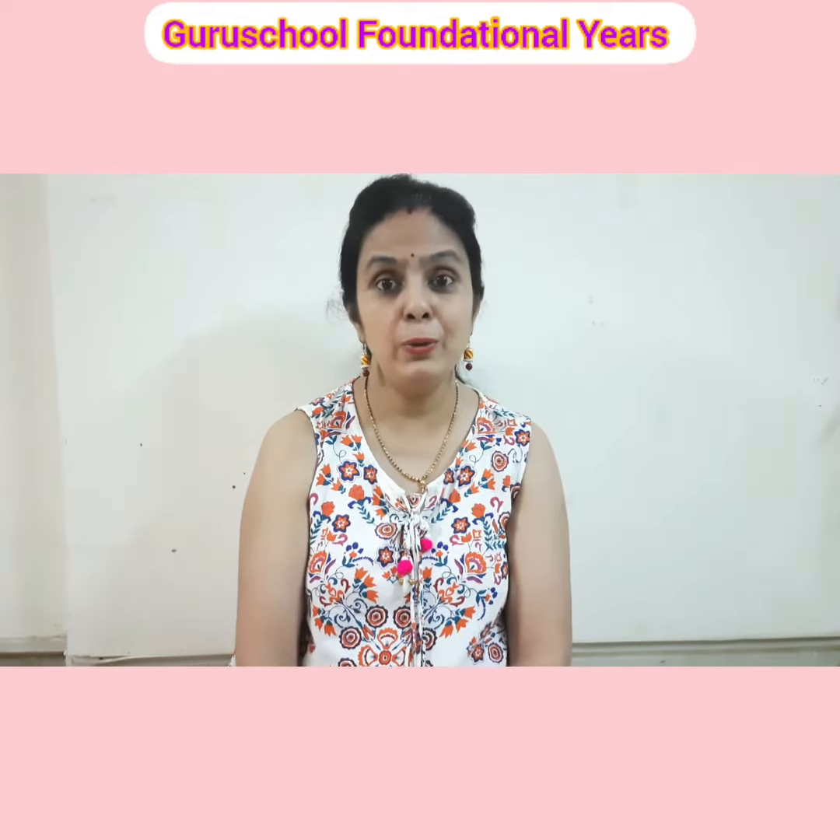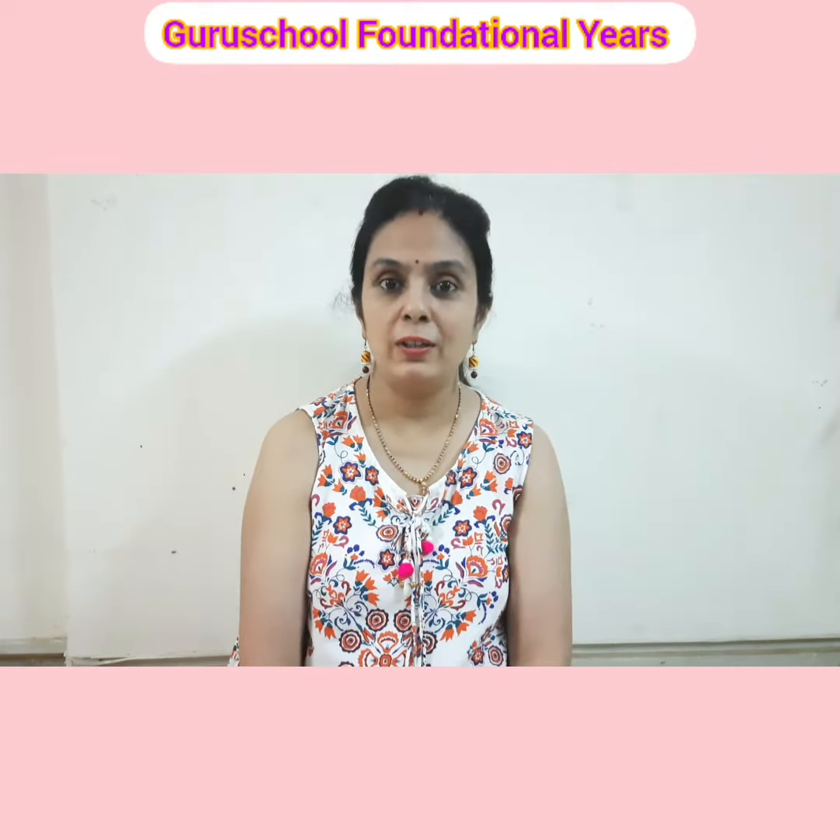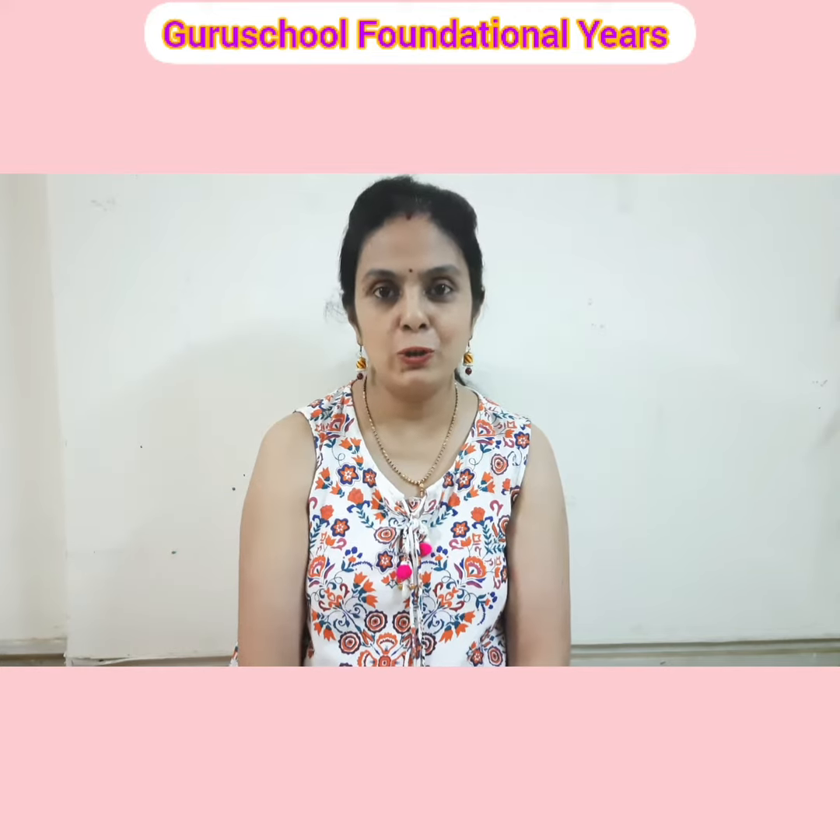Hello everyone, how are you all? Welcome to our channel Guru School Foundational Ears. I am Gunjan Gupta.